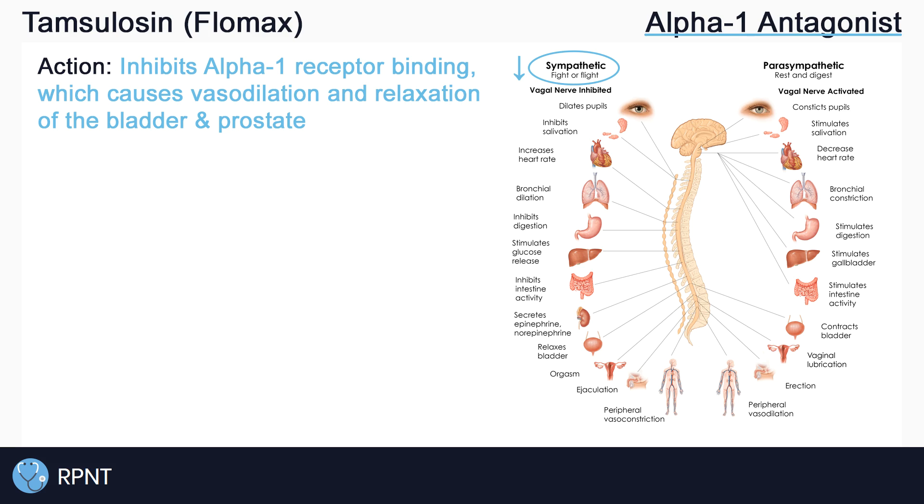This means that Tamsulosin causes vasodilation, relaxation of the detrusor muscles in the bladder, and relaxation of the prostate. Relaxation of the prostate and bladder allows for better urinary flow.